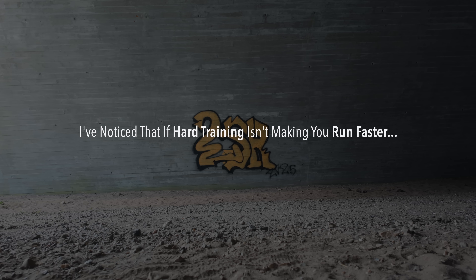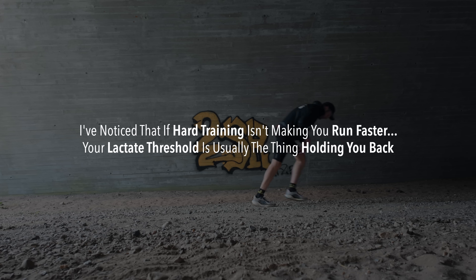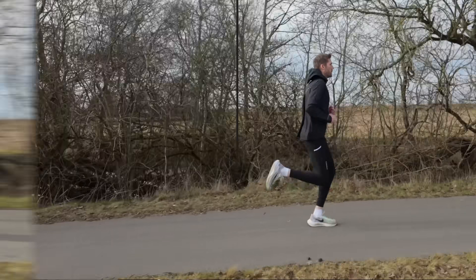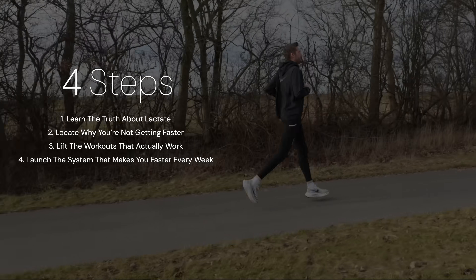After coaching hundreds of runners, I've noticed that if higher training isn't making you run faster, your lactate threshold is usually the thing holding you back. So in this video, I'll break down the fastest science-based way to increase it so you don't waste your time on workouts that don't move the needle, or even worse, get you injured.